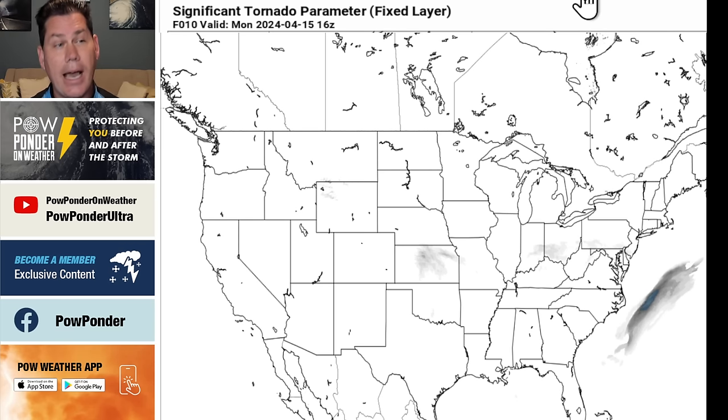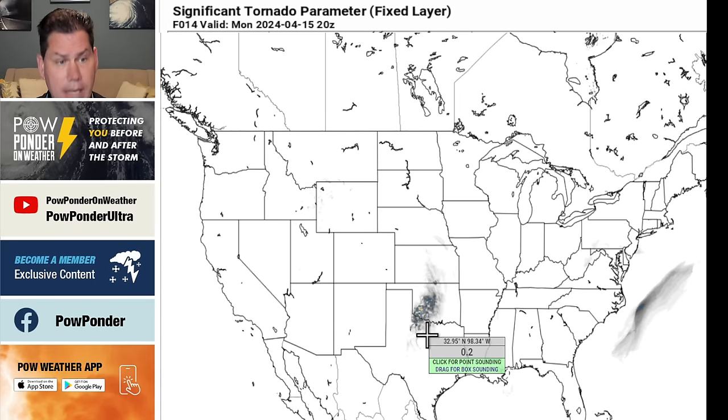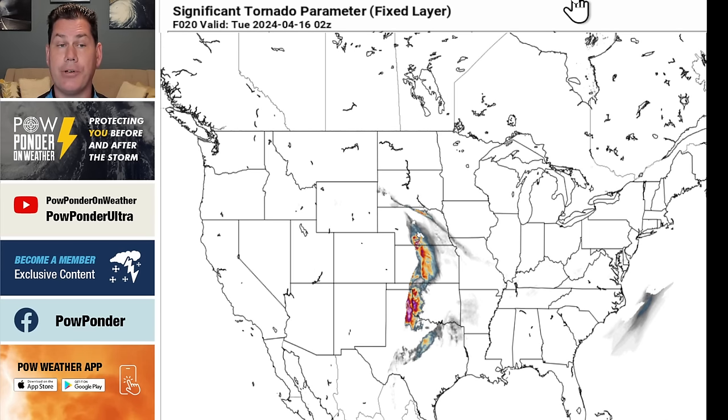Once it gets into the nighttime, heading into maybe 7, 8, 9 o'clock, it's going to get closer to the Chicago region, even further north into Wisconsin, as this will eventually move into areas of Indiana. Looking at the overall tornado parameters — this is some of the high-resolution, short-range guidance — we saw the supercells starting to form. This shows the atmosphere is potentially capable of producing very high echo tops in the 50,000, 55,000, maybe even 60,000-foot range. The tornado parameters are fairly high within this sector.